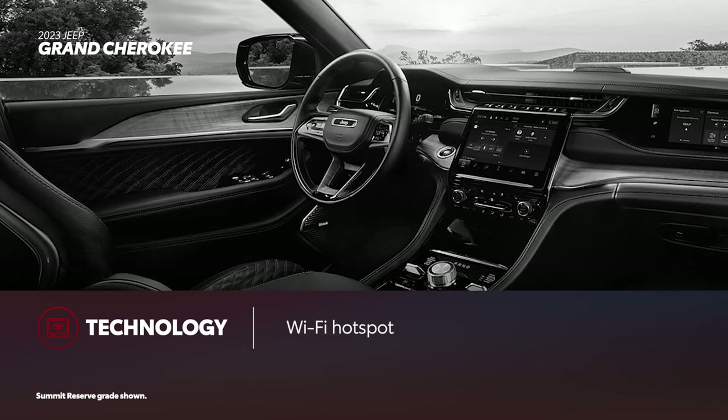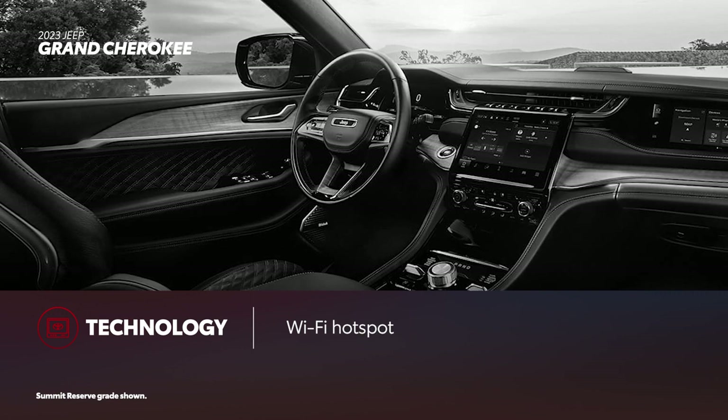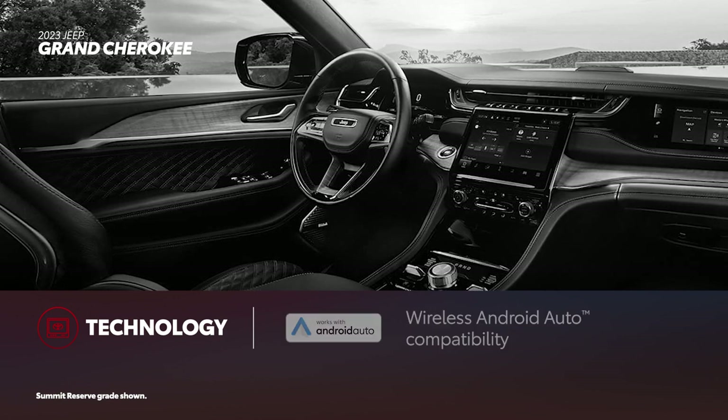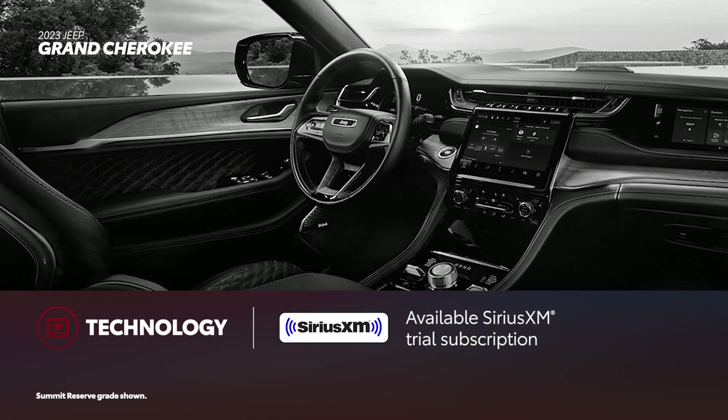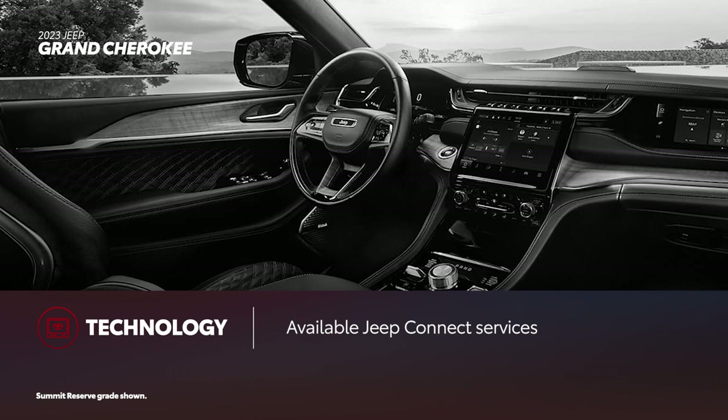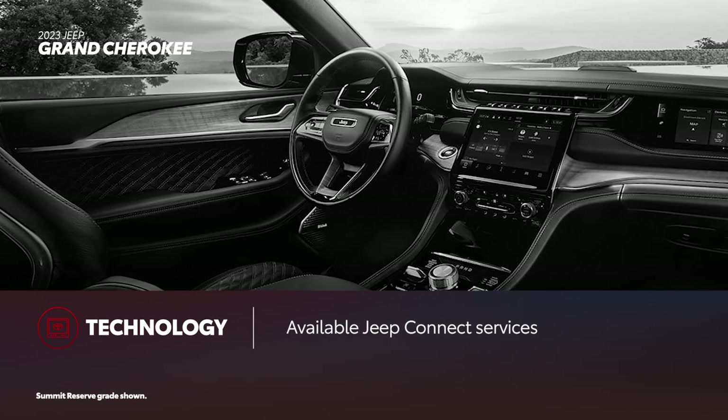Grand Cherokee's Uconnect system can't match Highlander, with either an 8.4 or 10.1-inch touchscreen. The system does offer Wi-Fi hotspot functionality and supports wireless Apple CarPlay and Android Auto compatibility. A 6-month SiriusXM Platinum Plan trial subscription is standard on most models. At the Summit Reserve grade, a McIntosh 19-speaker audio system is included. Jeep Connect is accessible through the Uconnect system or an app, with services available in optional packages.